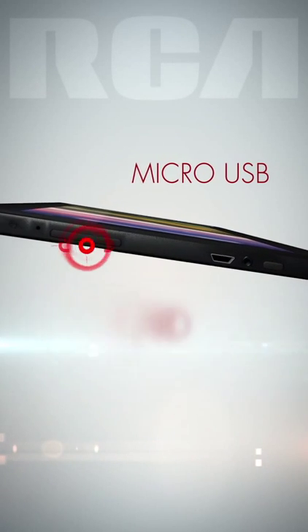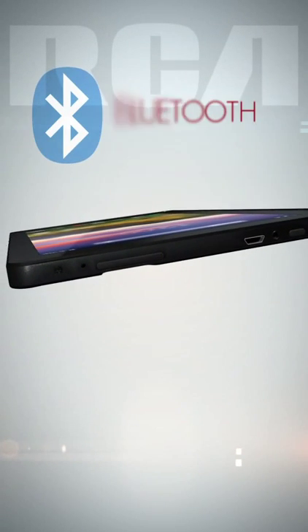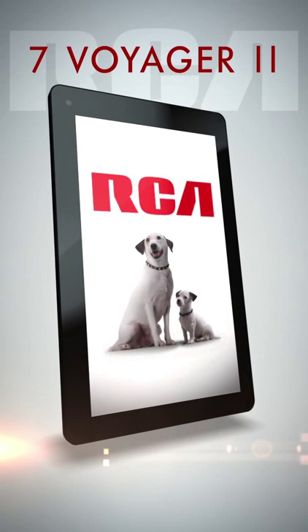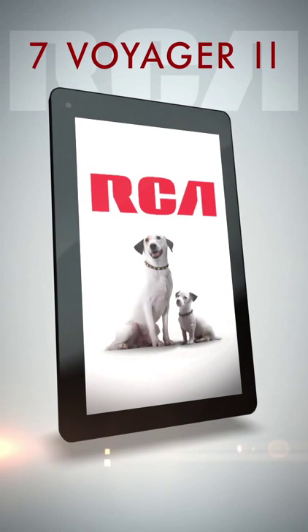The 7 Voyager 2 is functional and capable with micro-USB and SD card inputs. Use Bluetooth to pair with nearby devices. With RCA tablets, you can explore a world of possibilities for less.